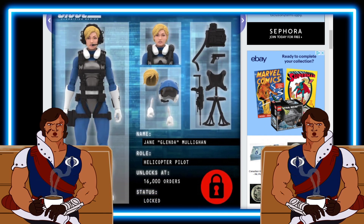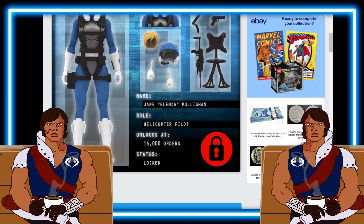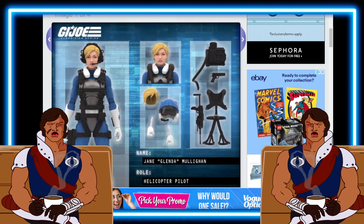You've got a couple fists going on here. It says Jane Glenda Mulligan, helicopter pilot for the role. Unlocks at 16,000 orders. Status right now is locked. The Nightforce Ripcord and Wild Bill are already included with the Dragonfly.